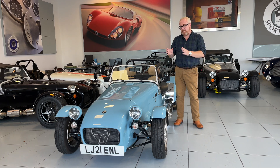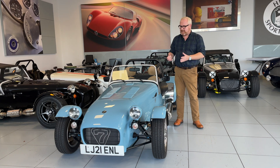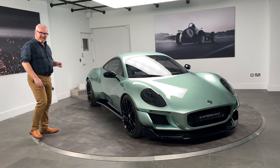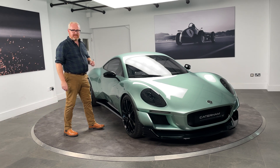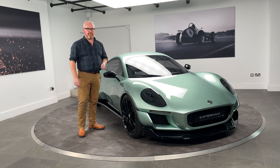Caterham cars have been building the 7 for 50 years now, and in some respects they're probably more known for the 7 than even Lotus are. So how are Caterham going to adapt in a new electrified world? Well, they're going to do it by being radical. Welcome to this week's edition of Sneak Peaks — welcome to the Caterham Project V, and welcome to Auto EV.